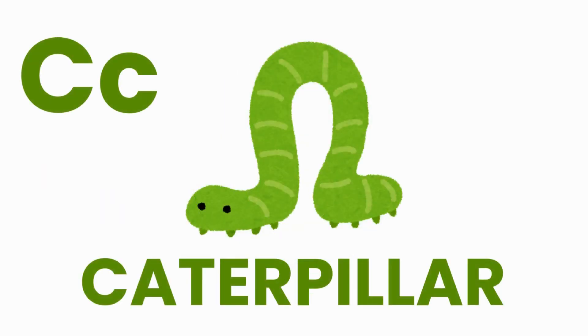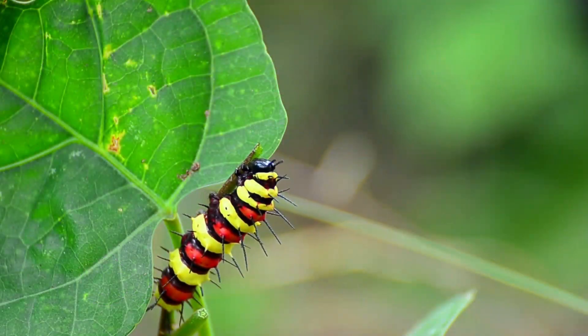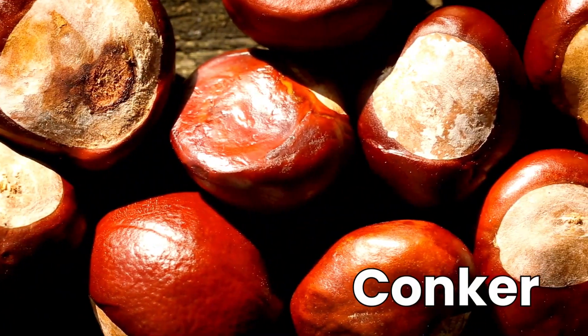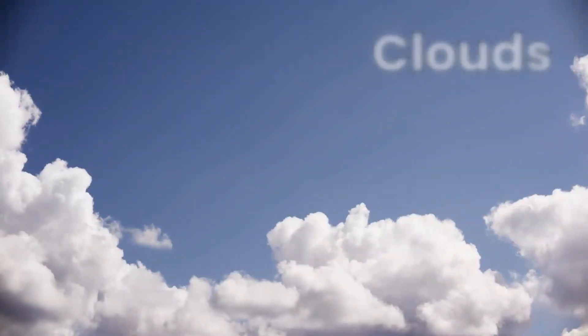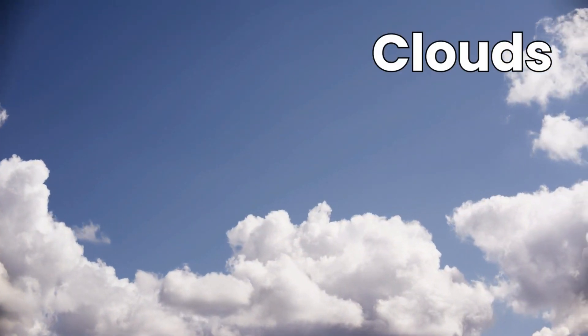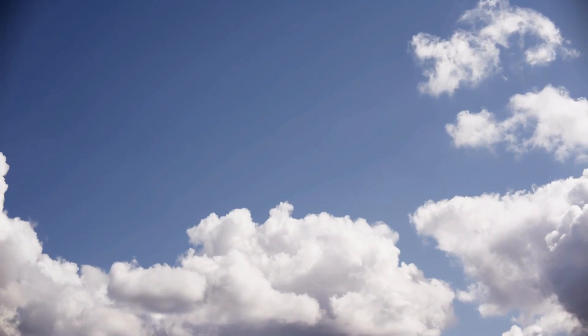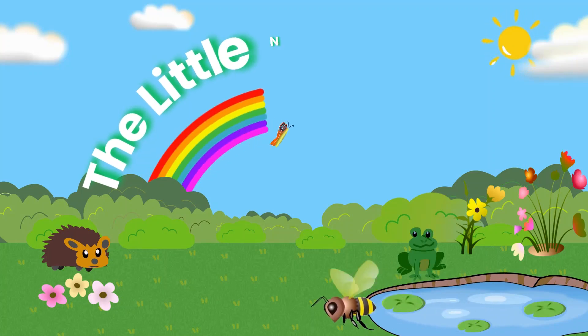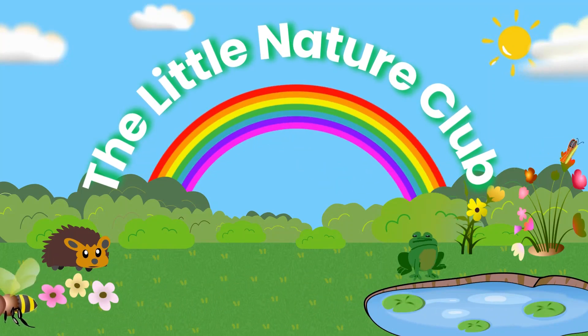Today we explored the letter C and discovered all about caterpillars. Can you think of any other things in nature that start with the letter C? Maybe a conker, or maybe clouds. Keep exploring, keep discovering, and I'll see you next time for another adventure at the Little Nature Club. Bye-bye!